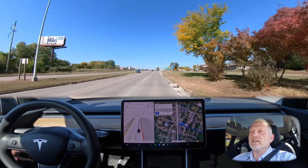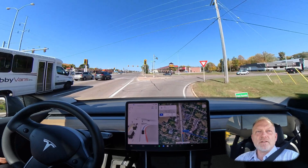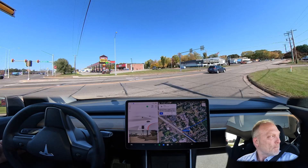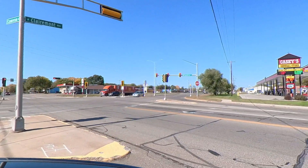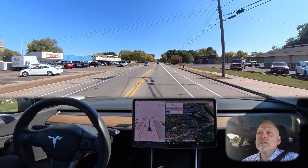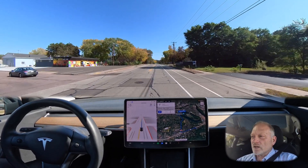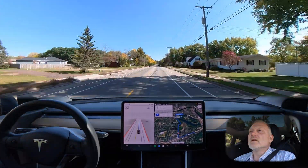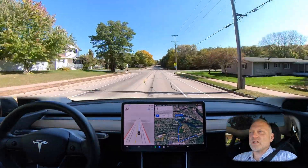We're heading now to downtown Eau Claire, making a quick stop by Mayo Hospital to get some city street and suburban driving. Right away we're at a right-hand turn, just waiting for traffic on our left. Very appropriate yield — no traffic behind us, the car creeps forward and commits to the turn. I have it set at 32 miles an hour, just two miles over the speed limit, which helps the car anticipate problems without being too slow for traffic flow.